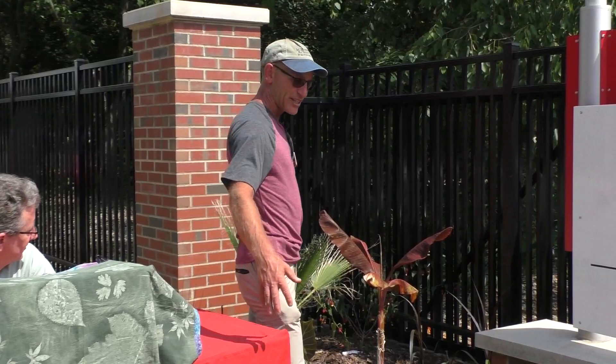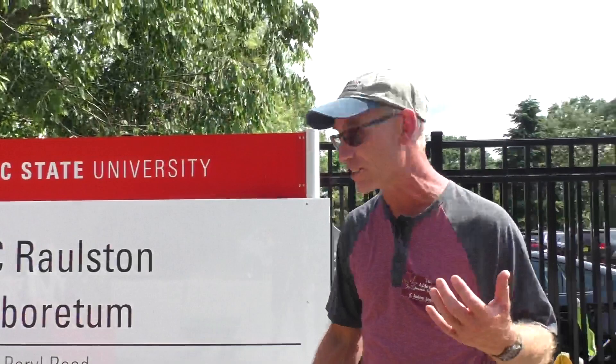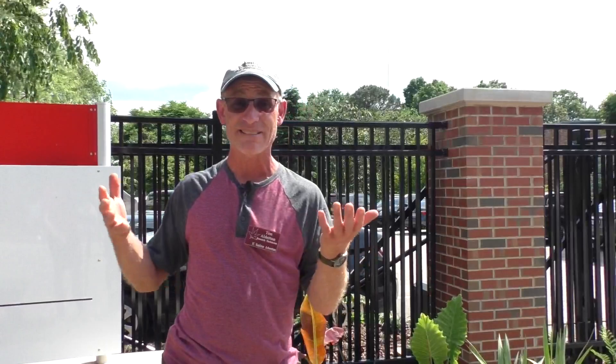I have another alocasia in here — this is a tender one at this end called Regal Shield, which is a dark-leafed one. I actually have it as a pot plant in my apartment, so it's easy to overwinter inside. We've also overwintered it the last couple years in the Asian Valley. It's a little bit more borderline for us in this climate, but they looked great and some came back up last year in '21. We'll see if it made it into '22.